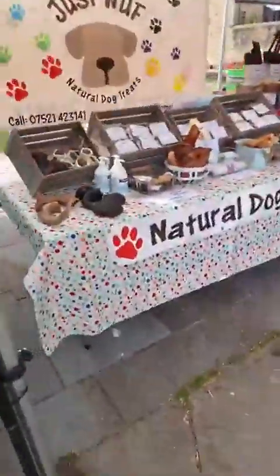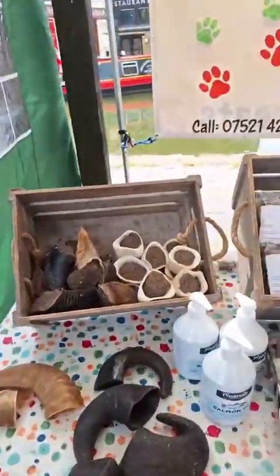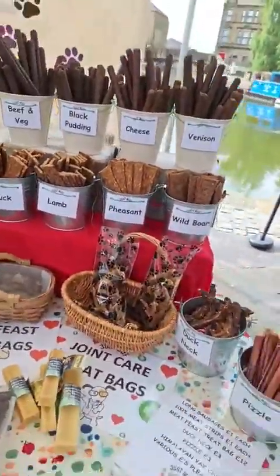Next up we've got treats for your furry friends — a whole range of natural dog treats, all sorts here to treat your furry friends. They'll find the stall if you don't!